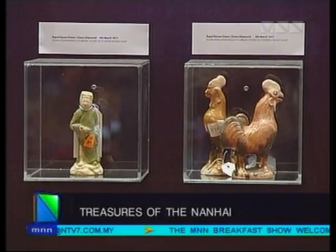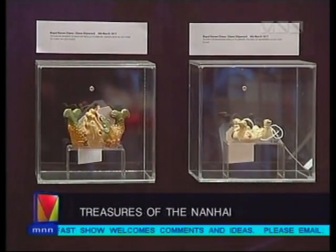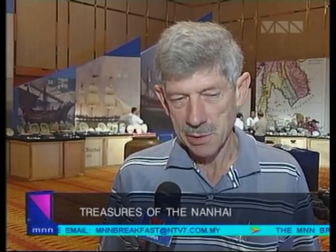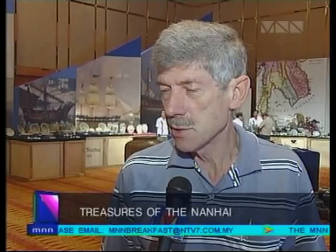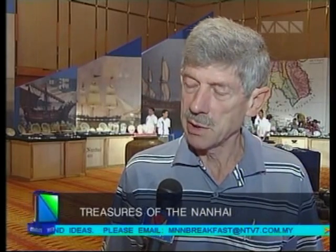For the first time, Malaysians will get to own a piece of history through the Treasures of the Nanhai exhibition and auction currently going on at the Kuala Lumpur Convention Centre. Although everybody else who finds a shipwreck in the region has chosen to sell their portion of artefacts overseas, I have decided not to. These pieces belong to Malaysia, and that's why we are here, selling the portion which belongs to us after sharing with the government.